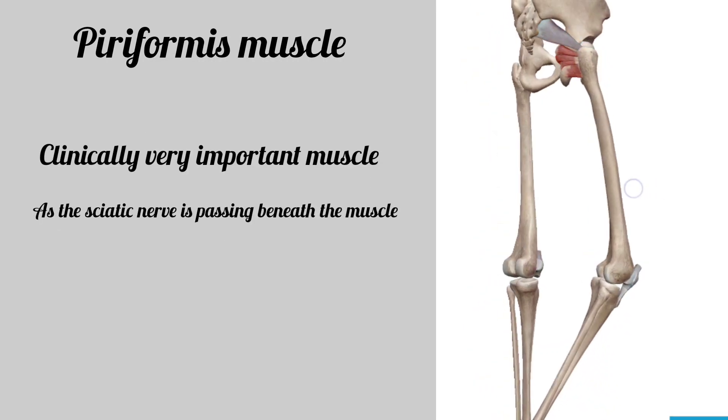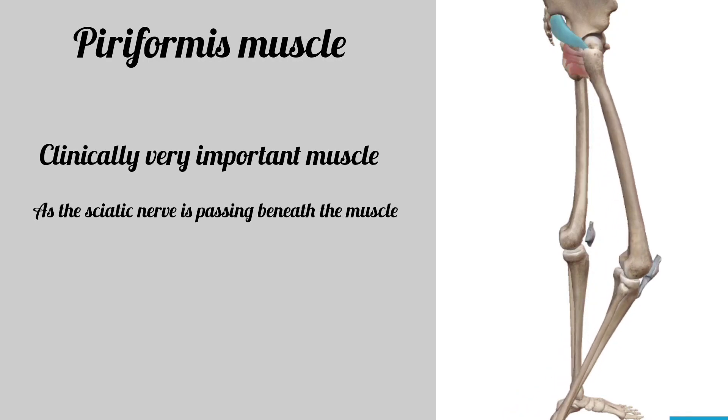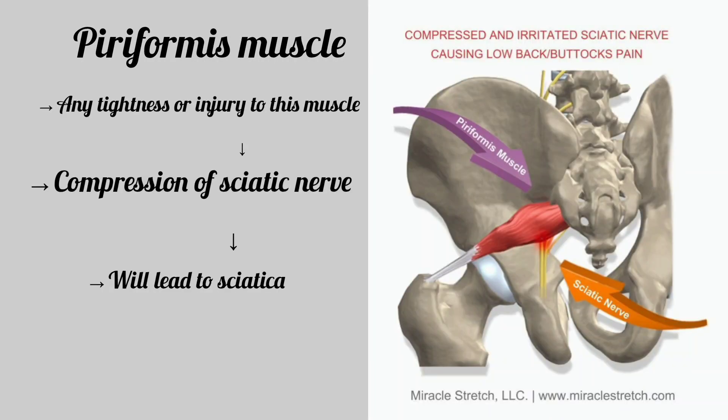The piriformis muscle is a clinically very important muscle because the sciatic nerve passes beneath the piriformis muscle. If there is any tightness or any injury to the muscle, this leads to compression of the sciatic nerve, which is expressed clinically as sciatica.